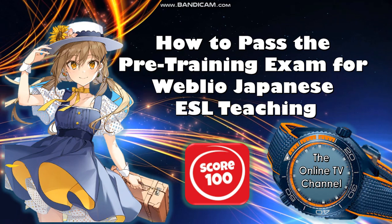Let's move on to our new topic of today, which is entitled: how to pass the pre-training exam for Wibliu Japanese ESL teaching, or English as a Secondary Language. If you watch this, then you will have a hundred percent score on your exam.